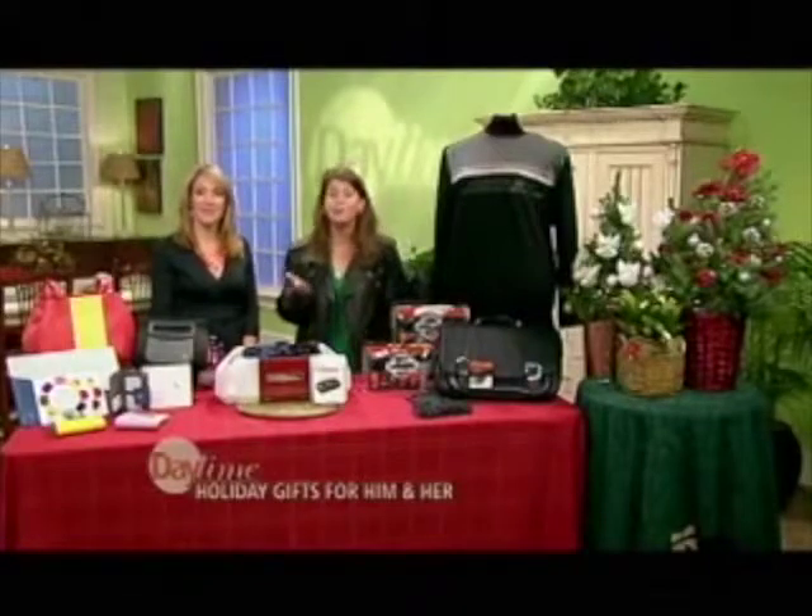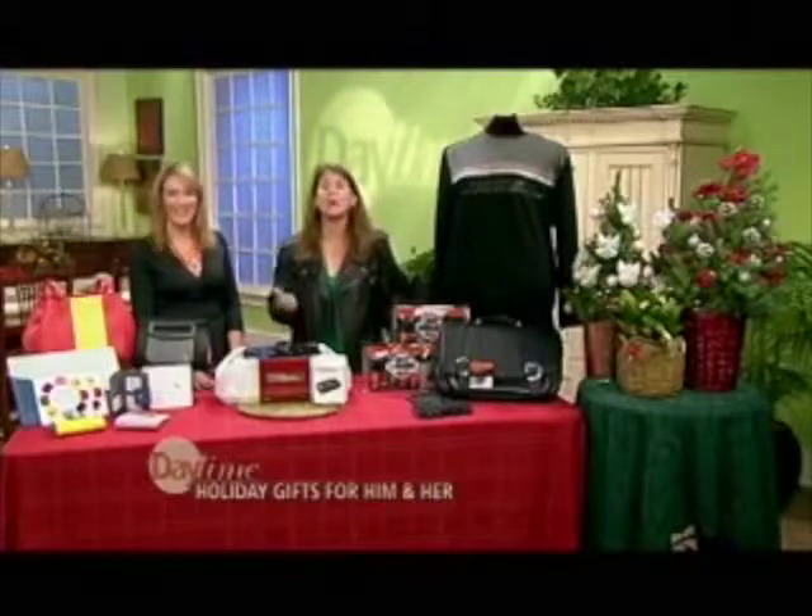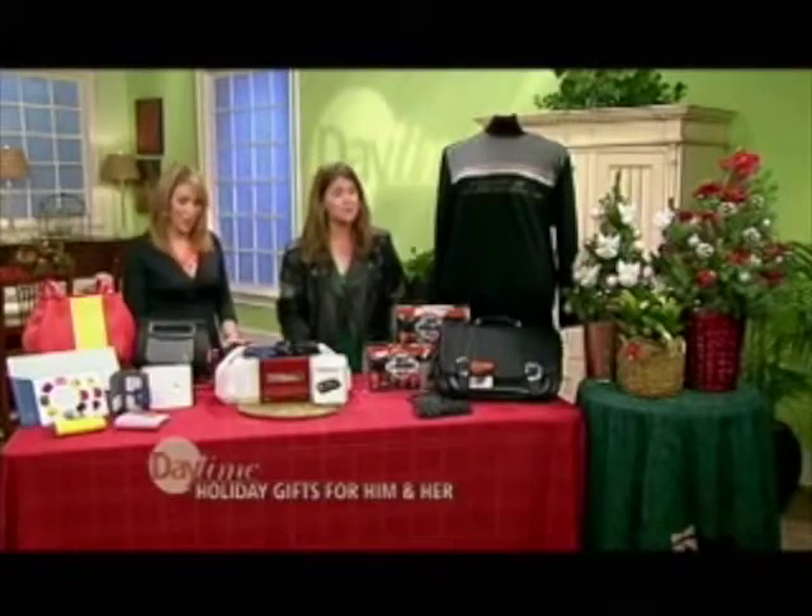You can go to jacksonandperkins.com — there are a lot of gifts for even under $50. Just add water. I don't have a great green thumb, and neither do I, but I was able to do it.